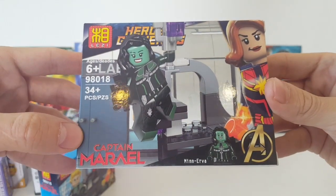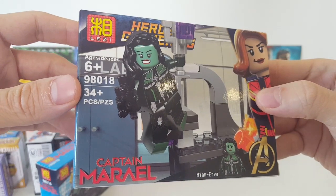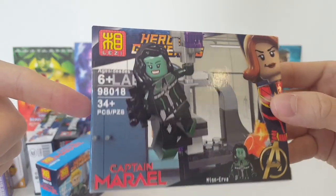And then Gemma Chan's character, Dr. Minerva, who I think was a great villain in the comics. She's going to be in the Eternals film now, so I don't know if we'll see her again. But that's too bad, because I like this figure.